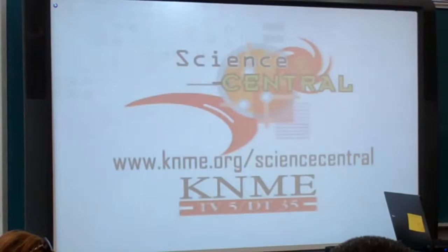Let me show you how else you can search and what else you can find here.